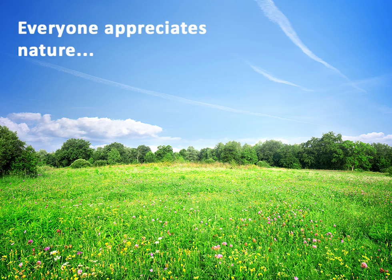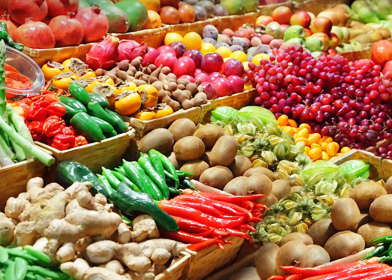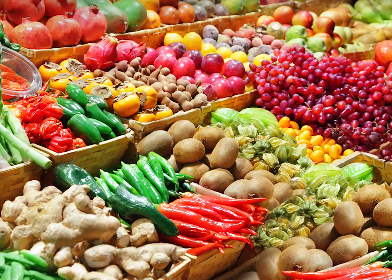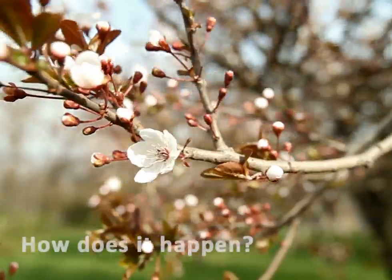Nature is something most people enjoy and appreciate. We love beautiful flowers, and we enjoy fruits and vegetables in our daily diet, without thinking too much about it. But where do those flowers, fruits and vegetables come from? How does it all happen?